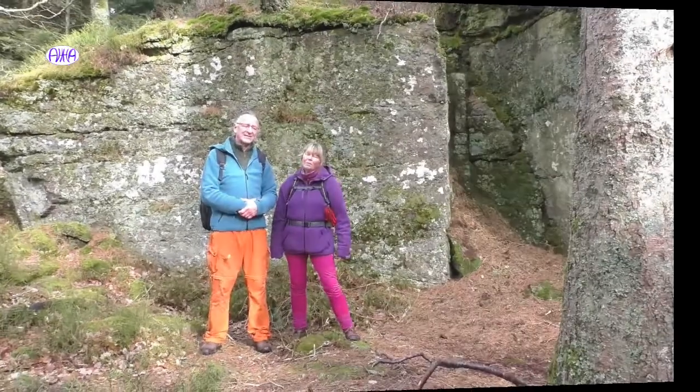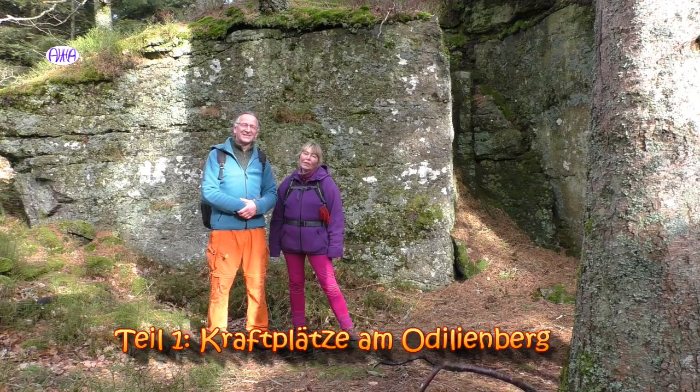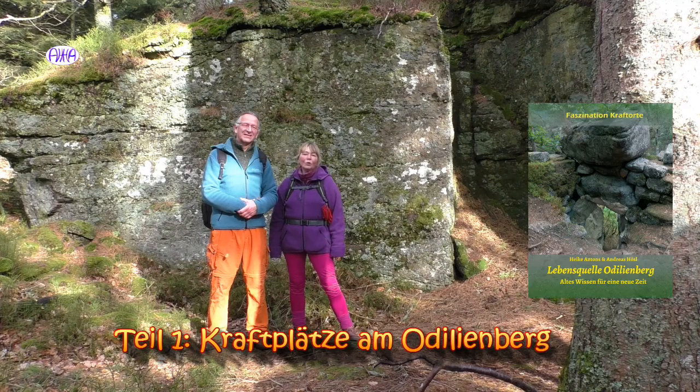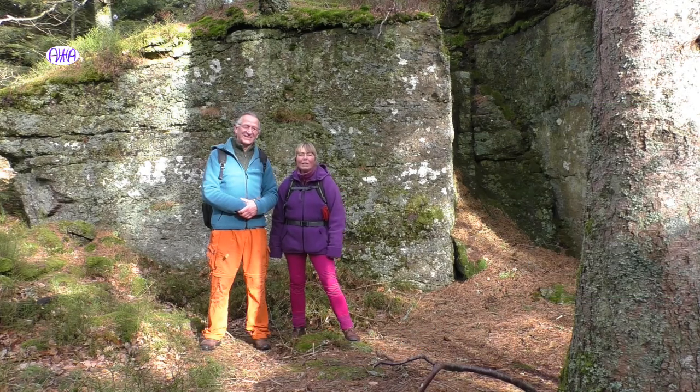Wir sind das AHA-Team, Andreas Hösel und Heike Antons, und wir haben ein Buch über den Odilienberg geschrieben und möchten euch heute zu ein paar Orten entführen, damit ihr euch einfach mal ein Bild machen könnt, einen Eindruck verschaffen könnt. Weil Bilder sagen einfach mehr als tausend Worte. Viel Spaß dabei.